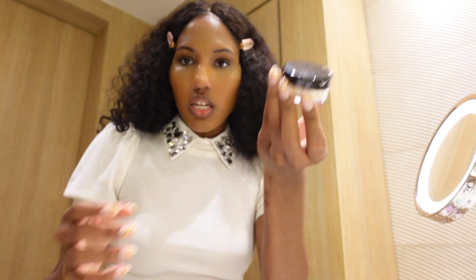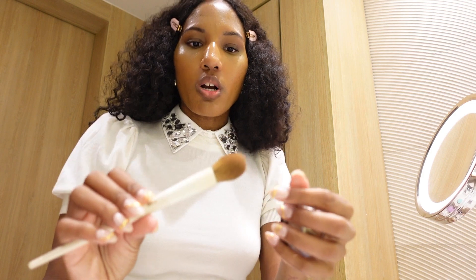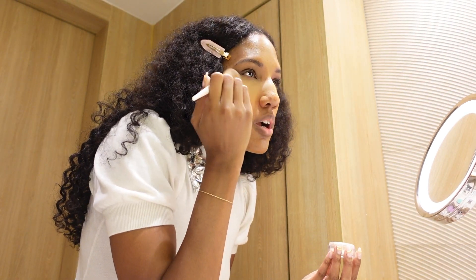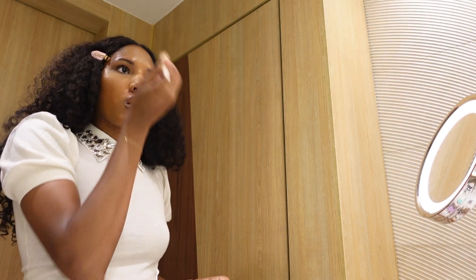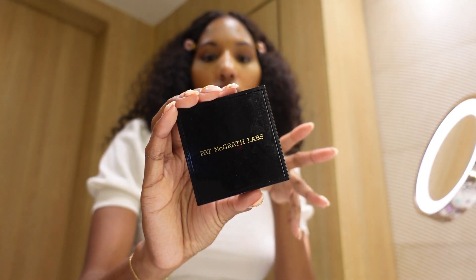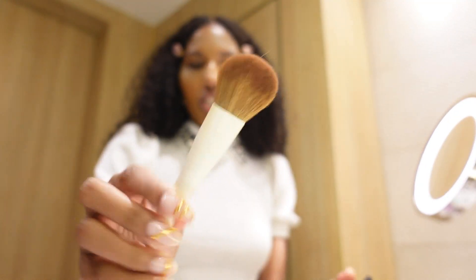I'm really excited for it. I'm gonna set it with my Laura Mercier setting powder and this Jessup brush that has lint on it. Bringing it in to the bridge of my nose a little bit — I can't look in the camera and do it at the same time, sorry. Now I'm going to use my Pat McGrath blush, the Skin Fetish Divine Blush in Electric Bloom, going in with a brush.